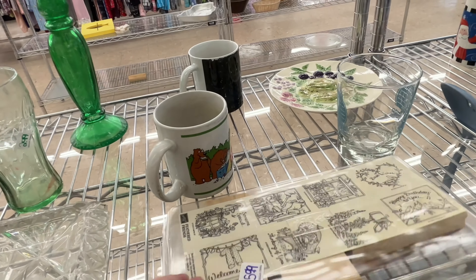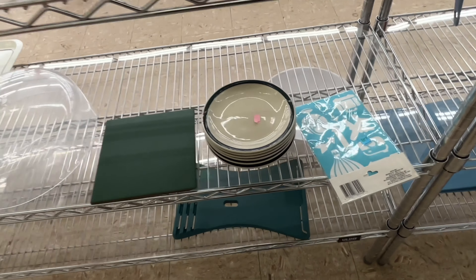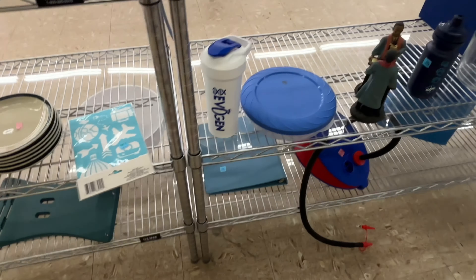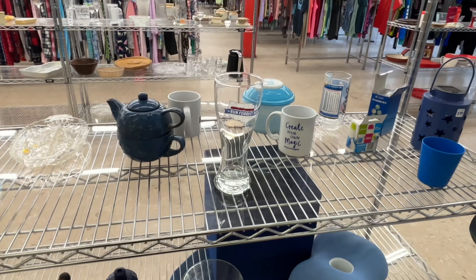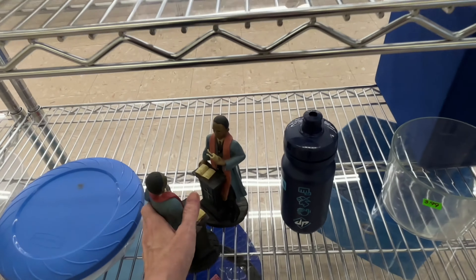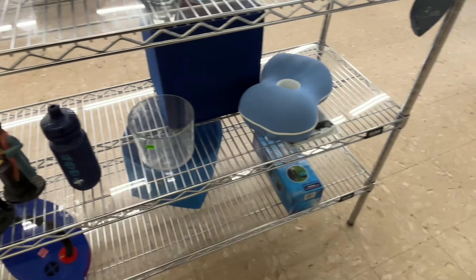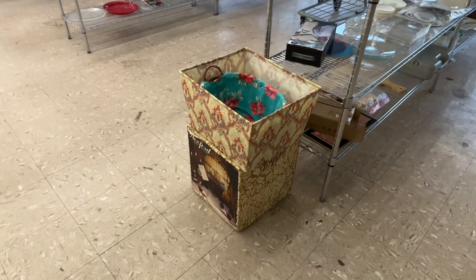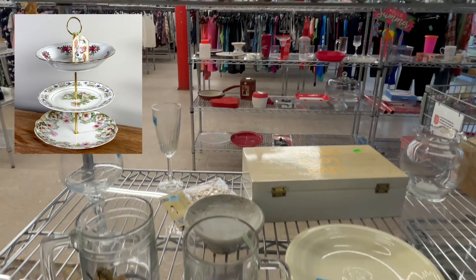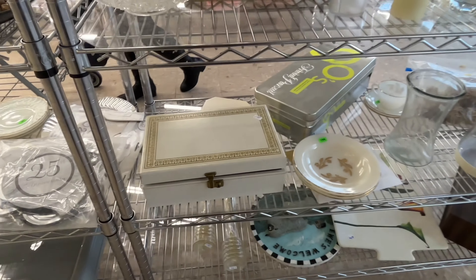That definitely looks like it has some age on it — these were stamps. I guess I don't recall if this Salvation Army has a craft section, so they're just mixing it in. Don't forget I'm doing a giveaway this month — one entry per video, you can comment as many times as you want. The prize is a tiered tray, which I'll show in an overlay.